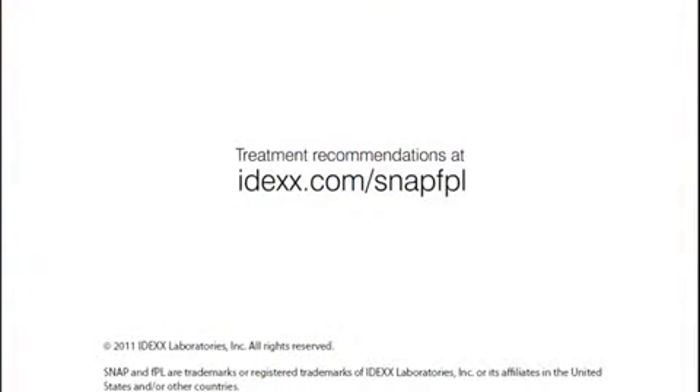For complete recommendations on treatment and to learn more about pancreatitis, please visit the IDEXX website at IDEXX.com/SNAP-FPL.